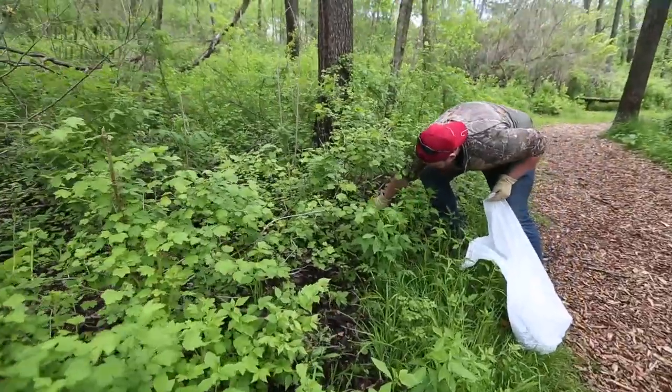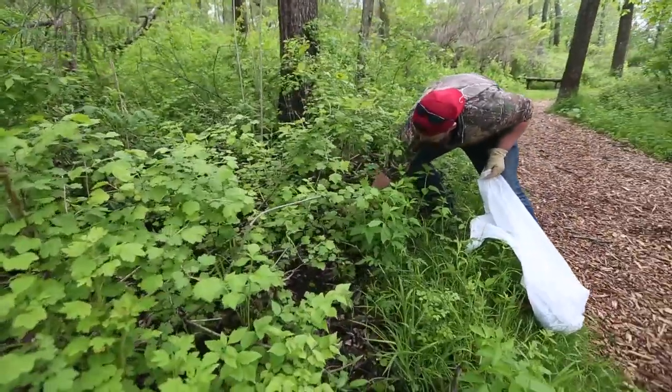What have you done here so far today? Well, I found my first garlic mustard plant and then I found about 1,500 more of them, and I've just been pulling them out of the ground, getting as much as I can out of here, trying to enjoy the nice day.